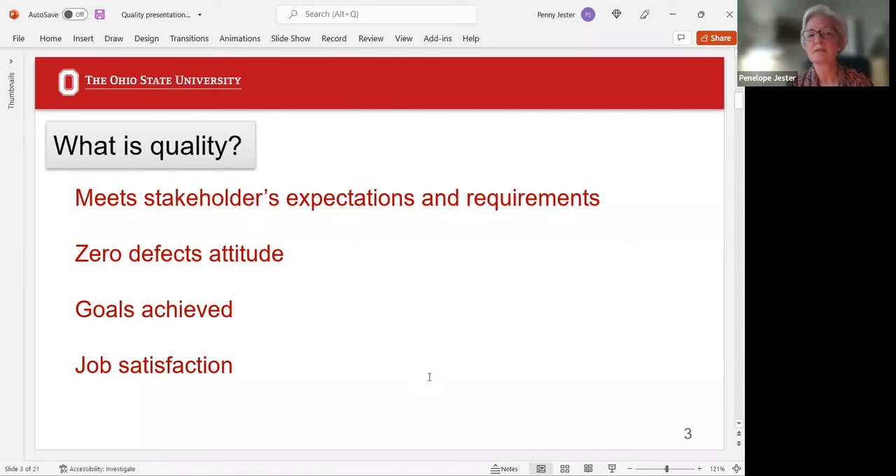Zero defects attitude — we can't be 100% right all the time, but look at the final word: attitude. It's an attempt to make every possible effort to ensure there are no errors. The intent is not to accept, 'we made one mistake out of 100.' Why did that one occur? Do we need to change our training or guidelines? Having the attitude that you want to eliminate any and all possible errors means you'll be awfully close.